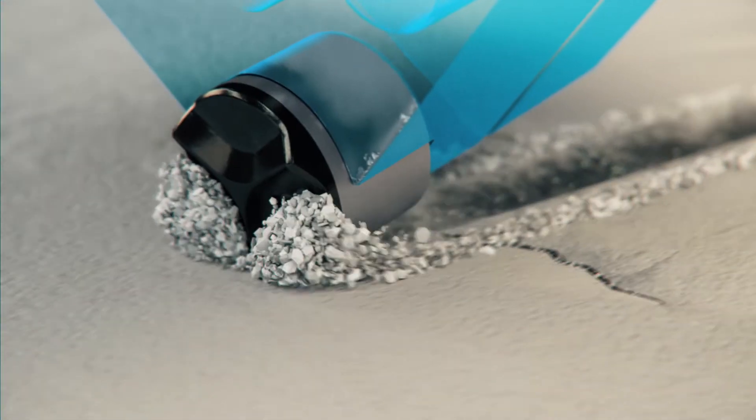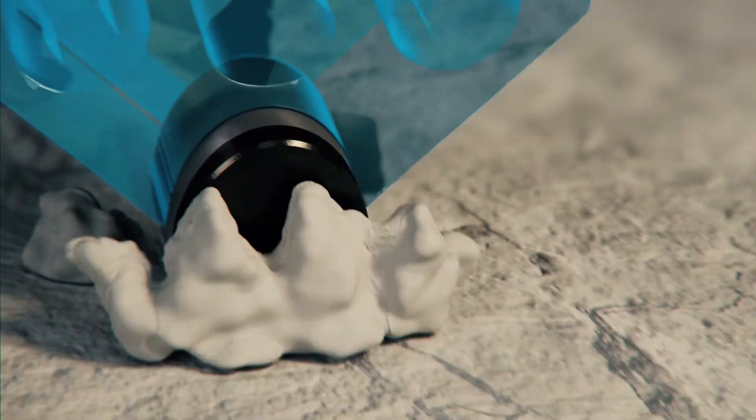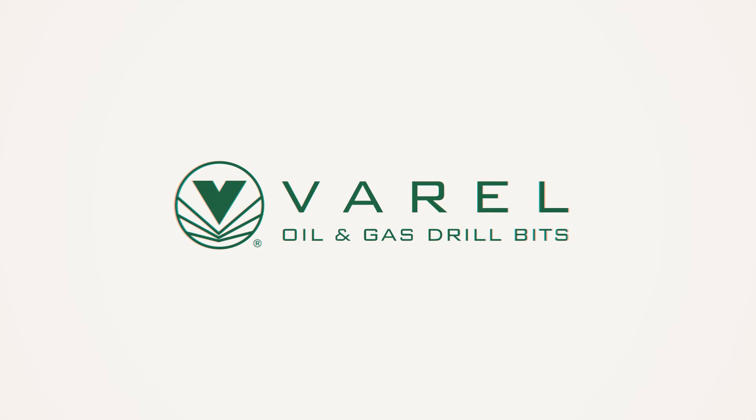Veril is continuing to advance shaped cutter technology, building on the knowledge gained with the oval cutter in many applications around the world. For more information about FORCE shaped cutters, contact your local Veril Oil & Gas Drillbit representative.